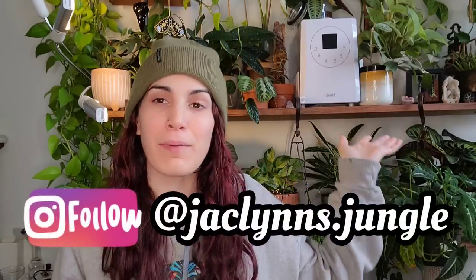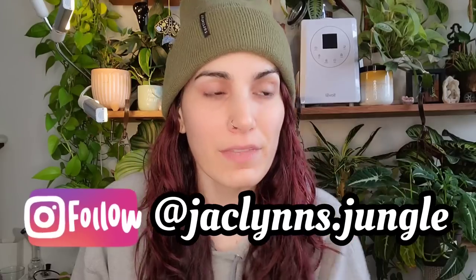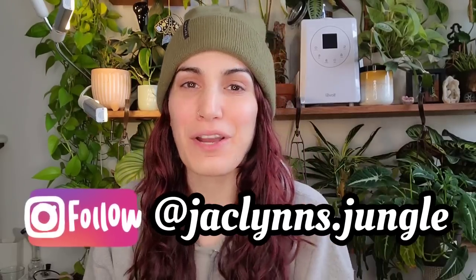Hey plant fam, welcome back to my channel. If you are new here, my name is Jacqueline, this is my jungle. If you are not new here, thank you for coming back. I look like a mess, I apologize.